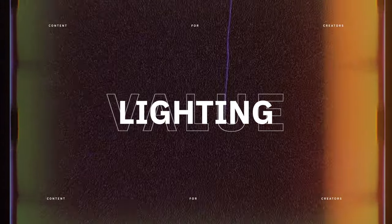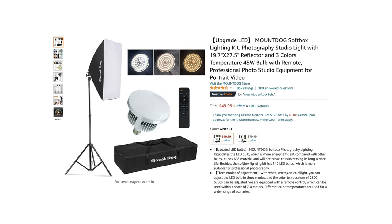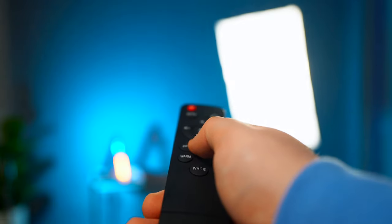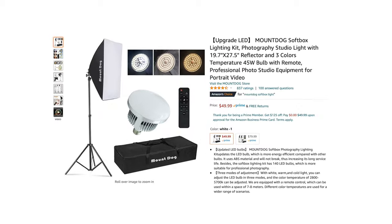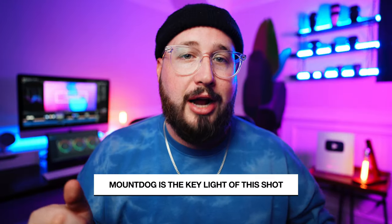Now let's talk about lighting. First up is this awesome kit from Mount Dog and it's one of the best value lighting options for YouTube videos. This light is soft, dimmable, color temperature adjustable, and remote control operated. It comes with the light, the softbox, a light stand, a remote control, and a carrying case — all for $50. I've seen this price drop even below that, so make sure you're watching throughout the season.